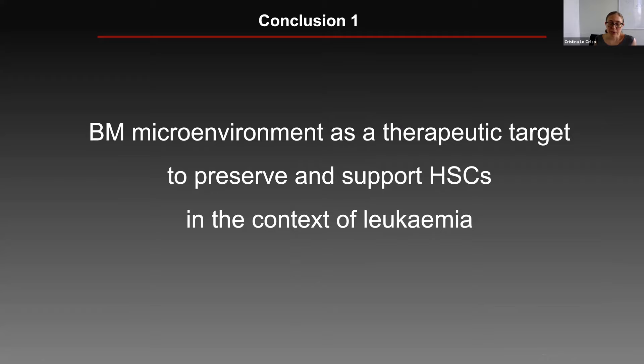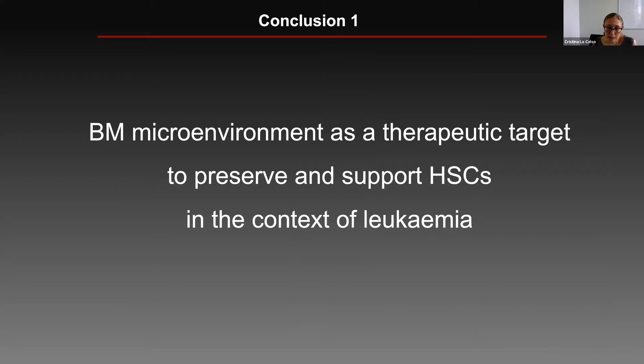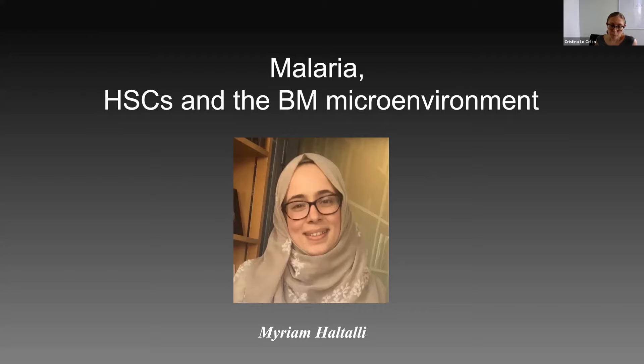To make a long story short, this work told us that the bone marrow microenvironment is a very useful therapeutic target when we want to preserve and support hematopoietic stem cells in the context of leukemia. We are further pursuing this by looking at other potential targets, including components of the extracellular matrix and immune cells within the microenvironment. I'm now going to switch gears to look at whether the bone marrow microenvironment remains an appealing therapeutic target not only in leukemia but also in other stresses such as infection.